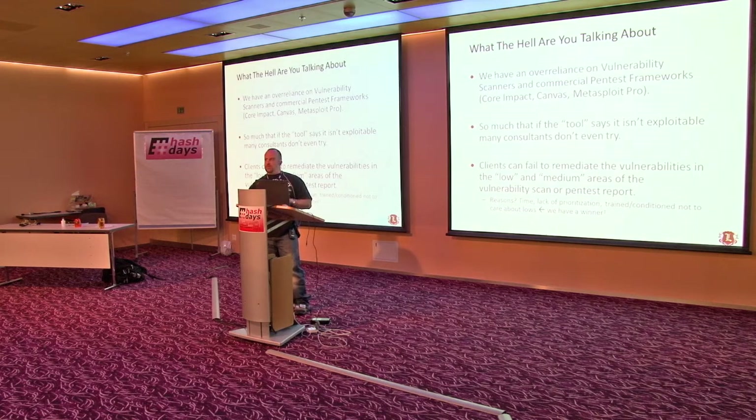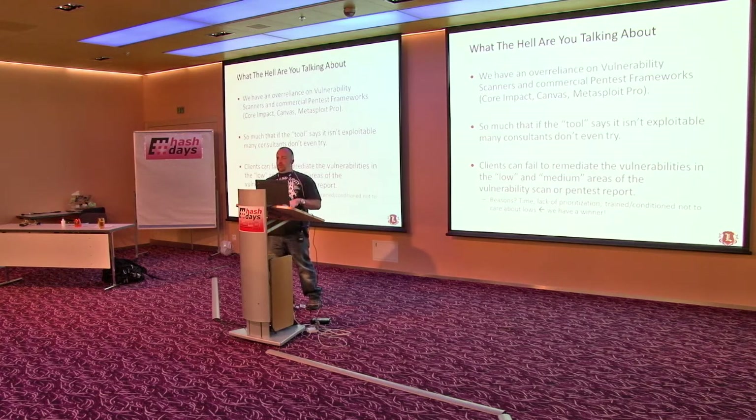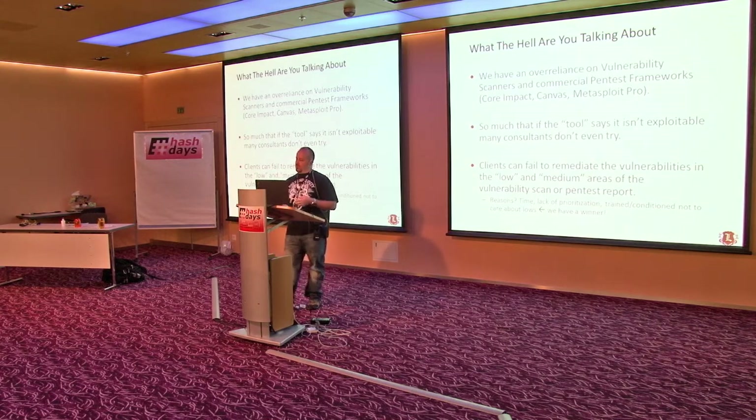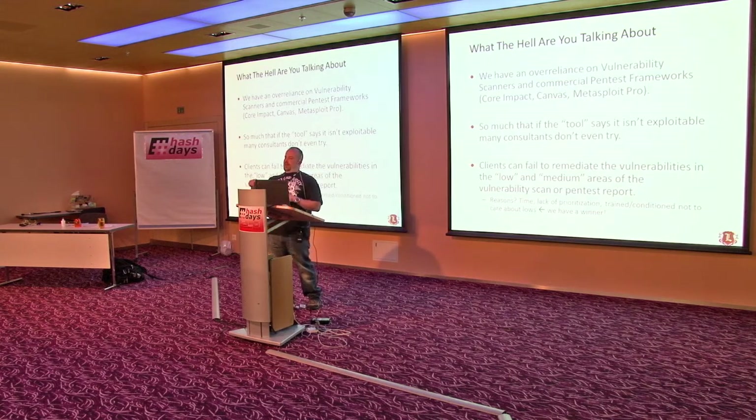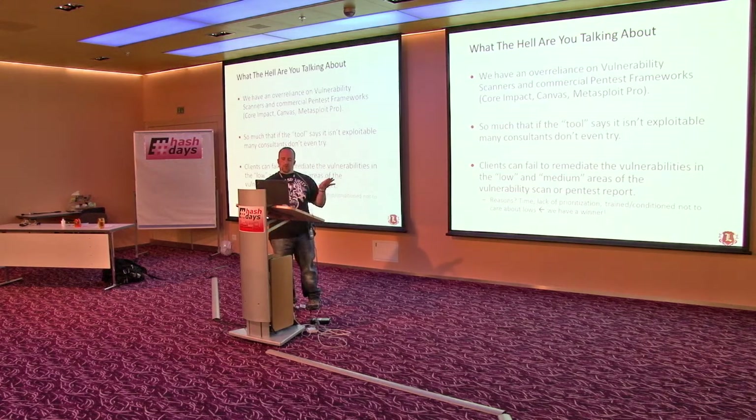I've found in my experience that clients fail to remediate a lot of those low and medium things. I mean, they don't have enough time to do it — if they've got 500 highs and 3,000 lows, they'll take care of the highs first, and by the time they get through the highs, the next month has come around and a new giant stack of vulnerability results has been placed on the desk. But I think it's more so that people have been trained and conditioned not to worry about lows and mediums.